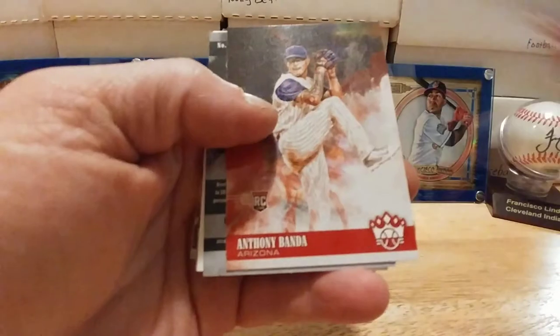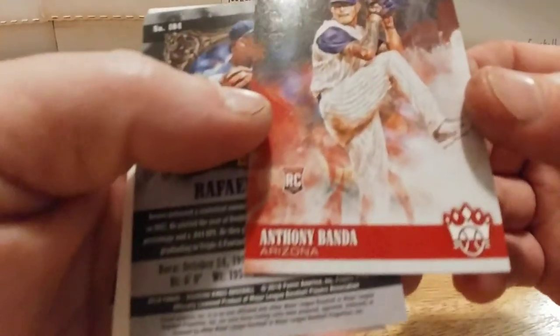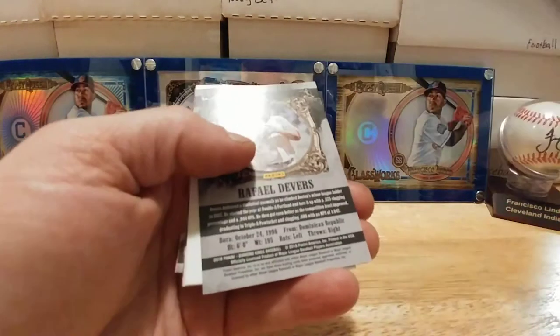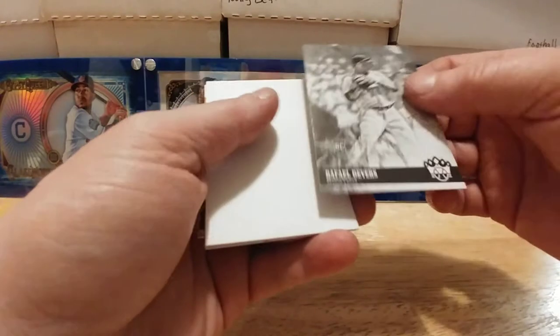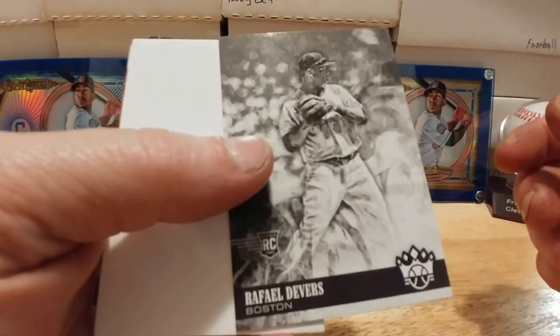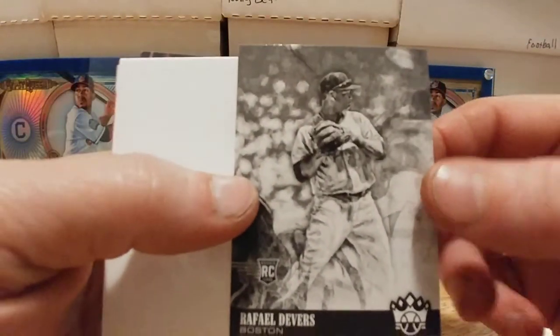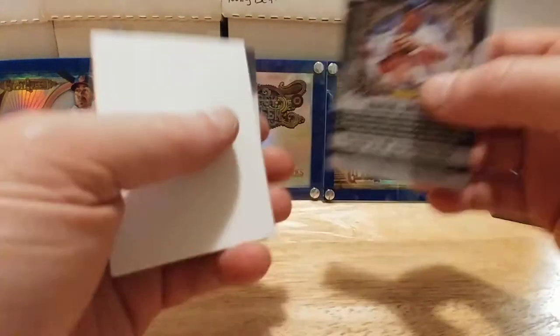We've got Herb Pinnock of the Yankees — some throwback names in here. Anthony Banda rookie from Arizona. This is obviously an unlicensed product. We have a backwards Rafael Devers right there — rookie card. That's pretty cool. What if that's possibly a short print? Who knows.